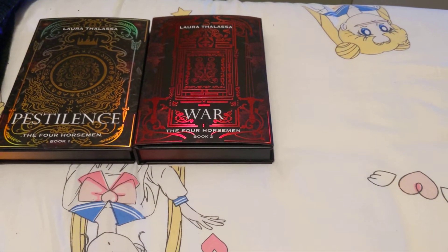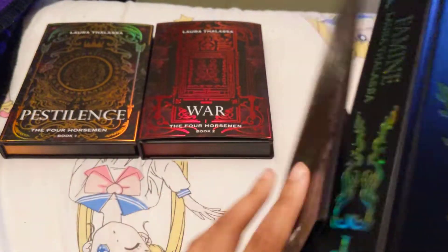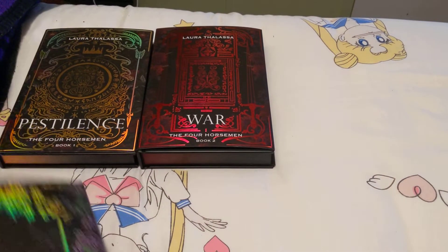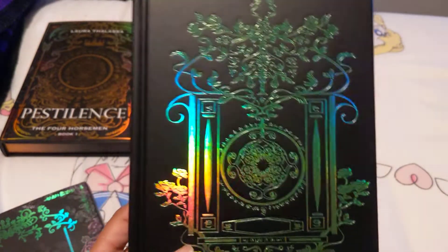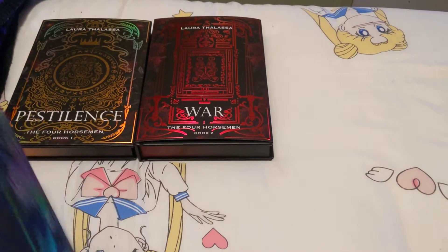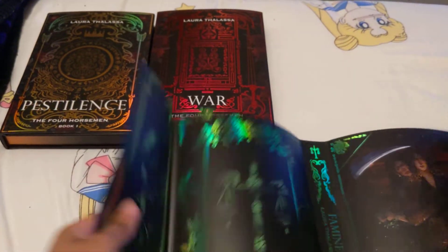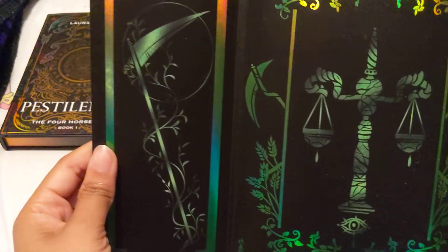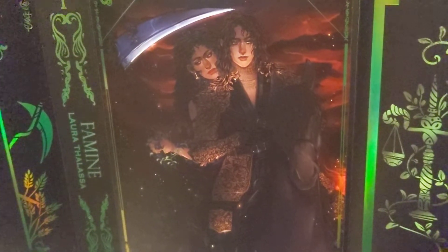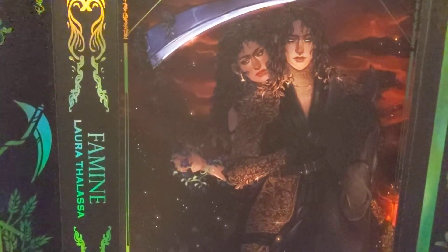Here are the end papers. The hardcover foiling. On the back it says, 'This is not a war I started. It's just the one I'm ending.' Here is the reverse jacket. We got the sickle, scales. I love the art for this one — I mean I like the art for all of them to be honest. But this is beautiful.